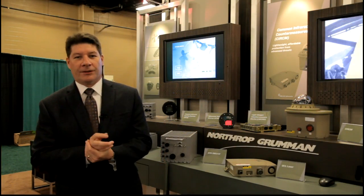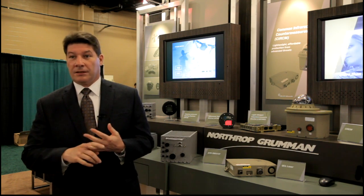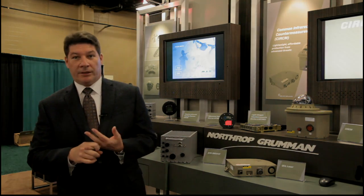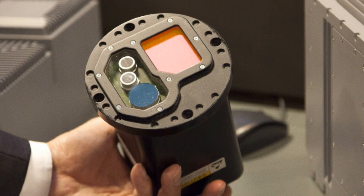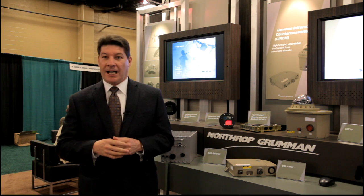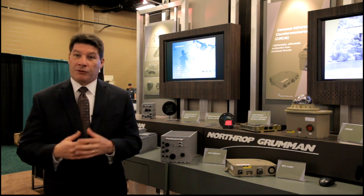One of the things we're doing at Northrop Grumman is making sure that we're increasing the capability on Army aircraft, both in executing a mission, survivability, affordability, and open architecture. One of the things we're doing is trying to get more protection and less weight on a helicopter, and one of the ways you can do that is through creating a multi-spectral sensor.